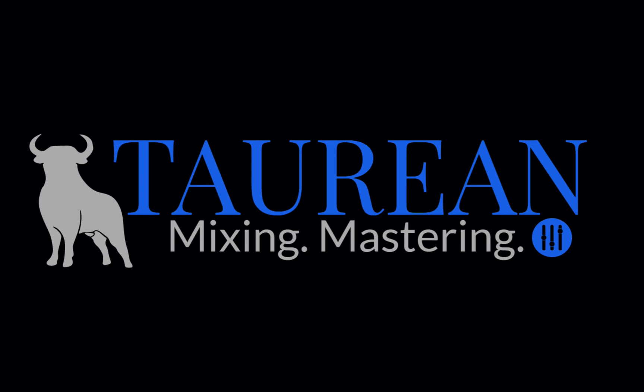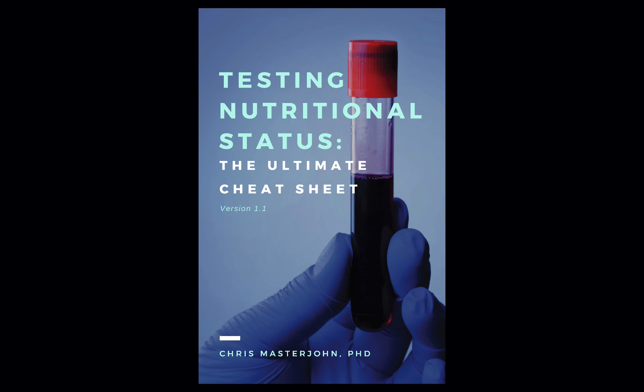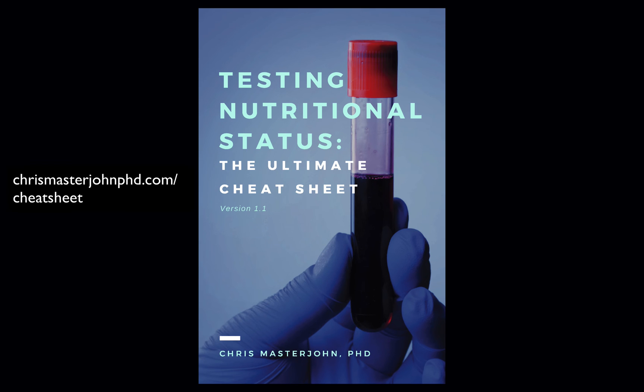The audio of this episode was enhanced and post-processed by Bob Davodian of Torian Mixing. You can find more of his work at torianonlinemixing.com. This episode is brought to you by Testing Nutritional Status: The Ultimate Cheat Sheet — everything you could ever need to know to optimize your nutrition, all in one place. Get your copy at chrismasterjohnphd.com/cheatsheet. Use the code LITE5 to get $5 off.